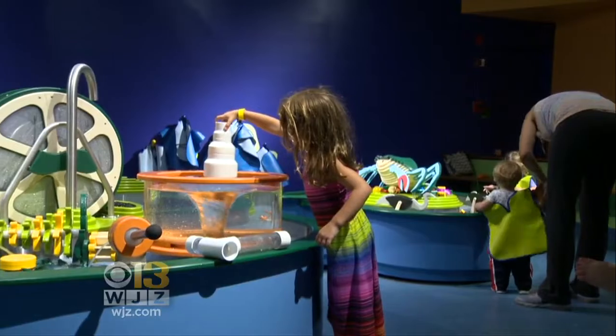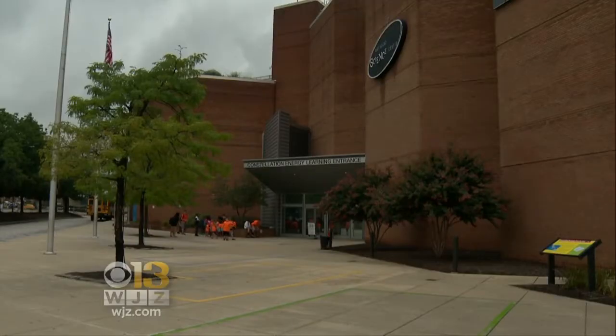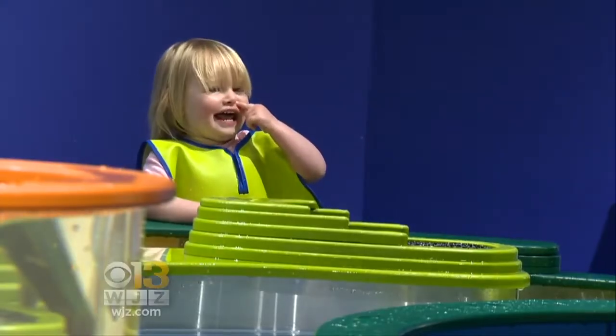Science doesn't always happen in a laboratory. Check out this new exhibit at the Maryland Science Center. Water Play has three levels of surprises — you'll notice not everything is predictable. Water squirts out when you least expect it. Some of the levers and buttons are not right next to the device that they control, so you have to explore to figure out what's going on. The kids love it.